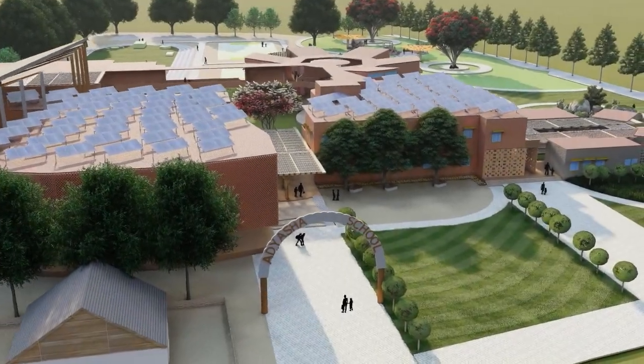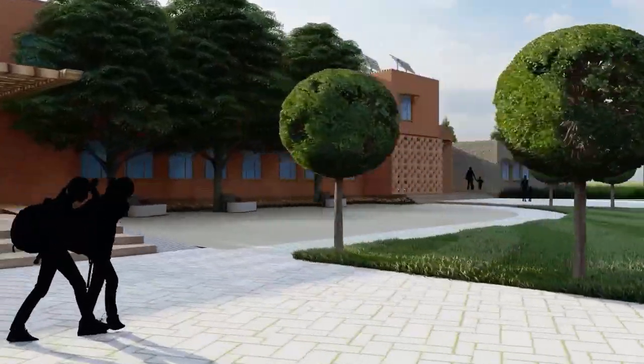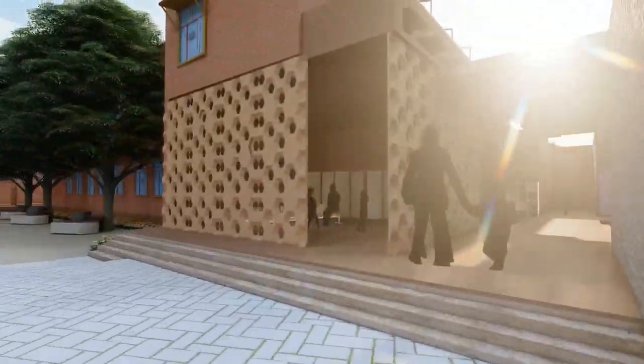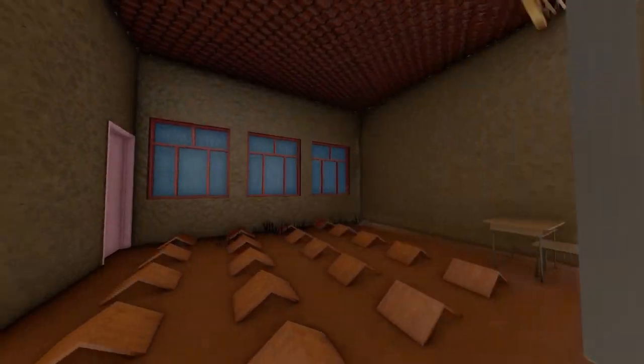Bamboo shaded pergolas at school entrances provide protection from high temperatures and collect water. Utilizing locally sourced bamboo reinforced columns and rammed earth walls, the pre-primary school maximizes sustainability, durability and environmental friendliness.